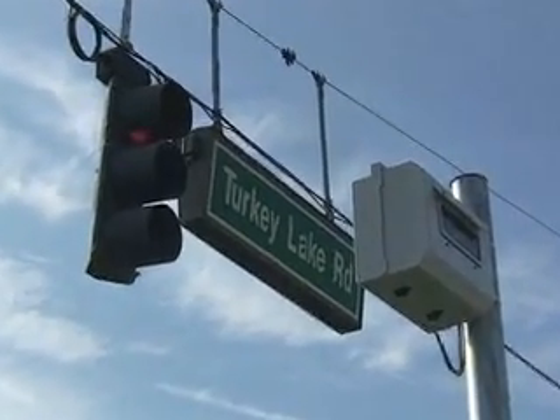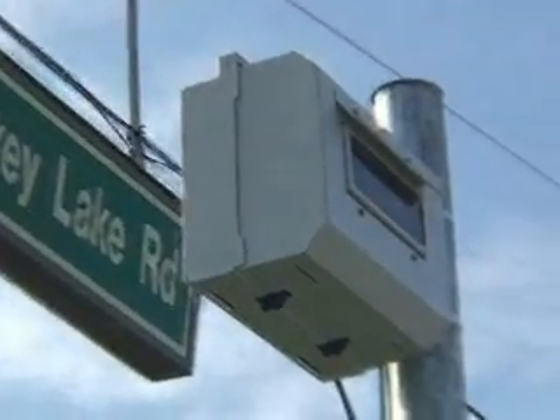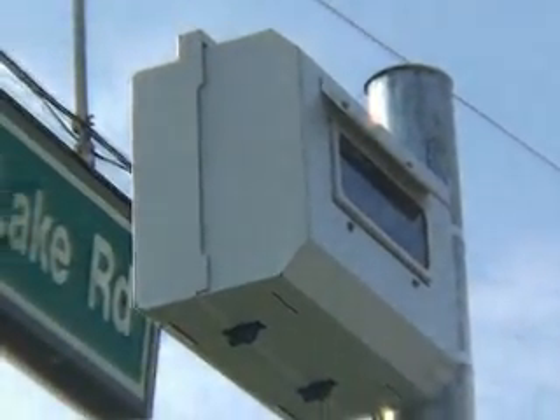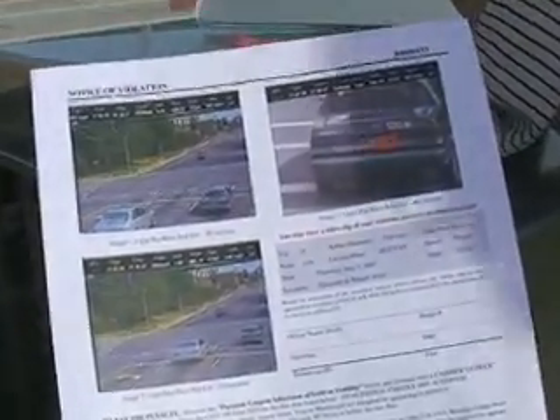The city can access the cameras and look into an intersection live to see what's going on at the intersection. We also record 24 hours a day, so should there be an incident unrelated to a red light runner, we can actually provide that data to the city.